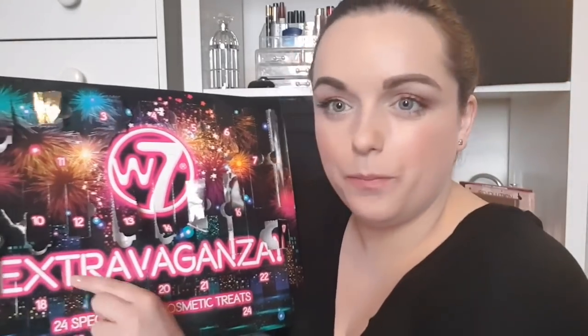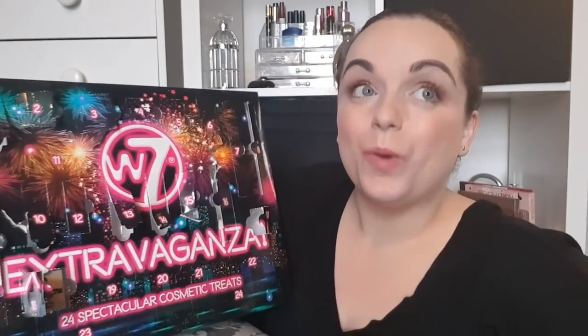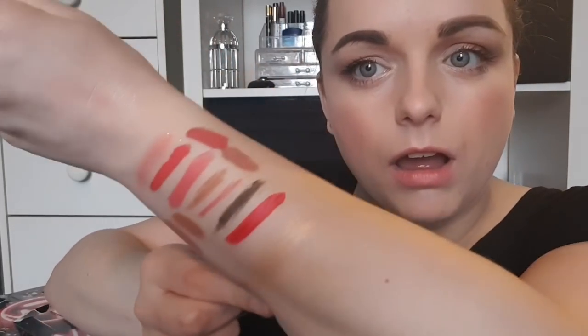Day number eighteen is a larger square — exciting! Oh my god, I've been wanting to try this for ages. This might be a dupe of the RMS Beauty Luminizer. This is the W7 Glow Motion. I've put myself on a makeup ban to use up what I have. This feels absolutely amazing on my finger — in the summer I am going to rock this!